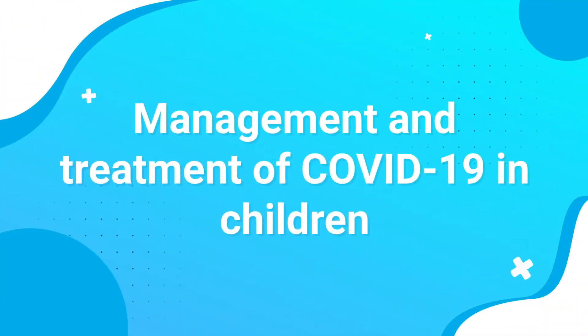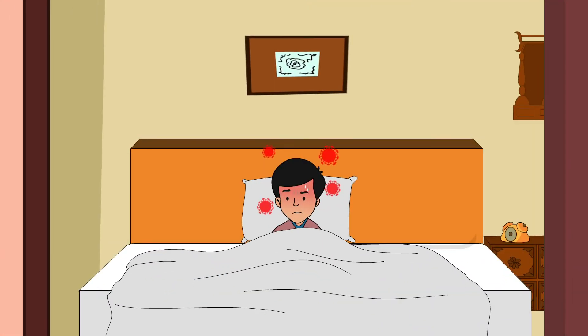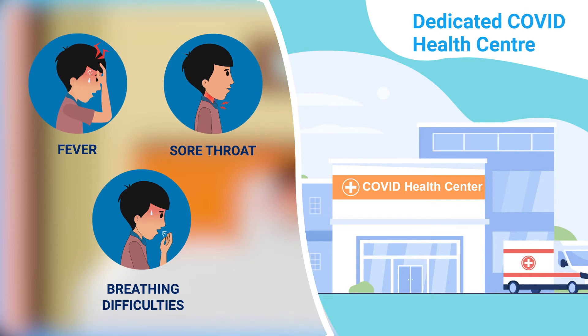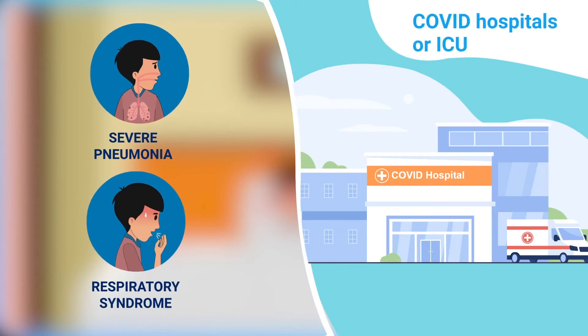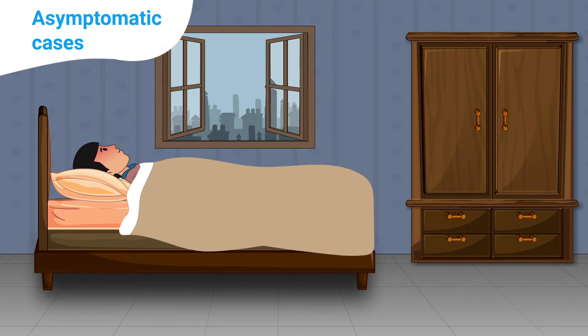Management and treatment of COVID-19 in children: Children with mild symptoms must be placed in isolation. Those with fever, sore throat, and breathing difficulties should be taken to a dedicated COVID health centre. In case of severe pneumonia and respiratory syndrome, they should be admitted to a COVID hospital or ICU.